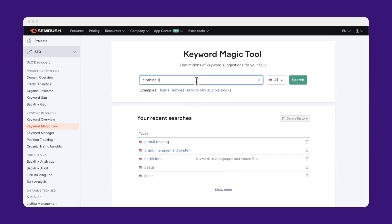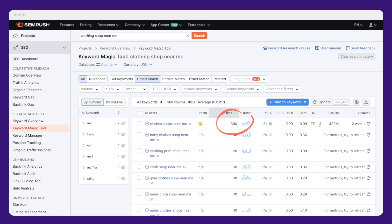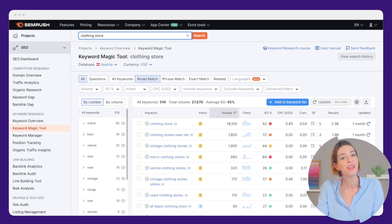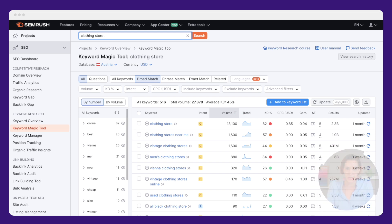What they are actually typing in is 'clothes shop near me,' which has 390 average monthly searches, and even more so, 'clothing store,' with 18,100 average monthly searches in Austria. There's an important lesson here: the keyword phrase your hunch tells you to pick might not get enough monthly searches. That can happen when the words you use as an expert in the field don't actually match up with the words your customers, who are maybe less knowledgeable, would use when searching for a business or service like yours.